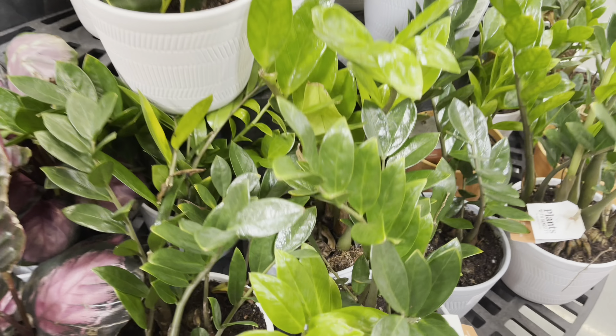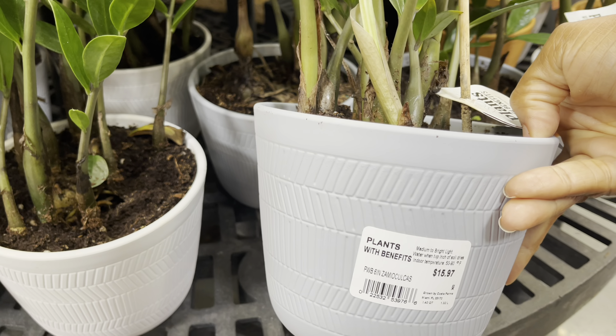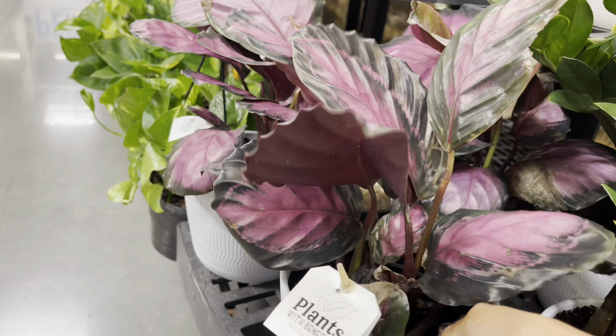They also had some ZZ plants. Guess what — the Calathea Roseopicta was also $16.